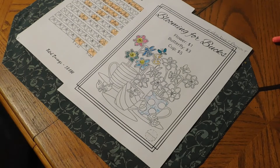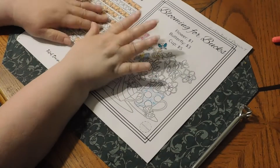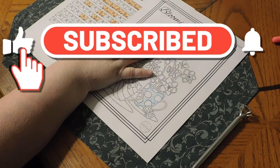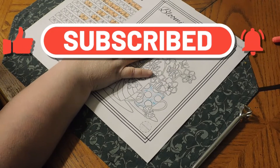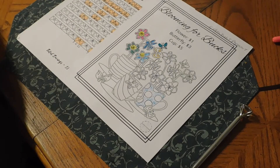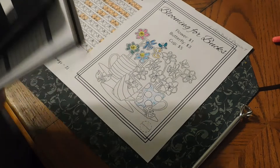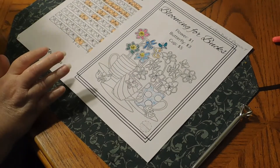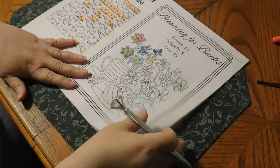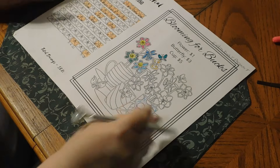Hello YouTube family, we are going to do our hunter envelope challenge, we're going to do our blooming bucks, and we're also going to do our dollar challenge. I have envelopes there and all my savings challenges are in those already.